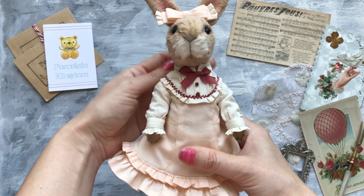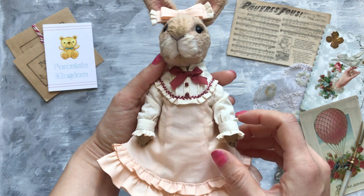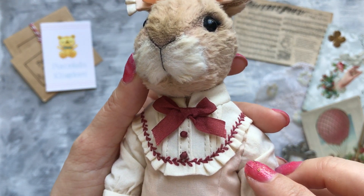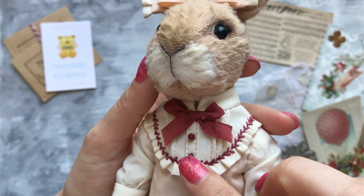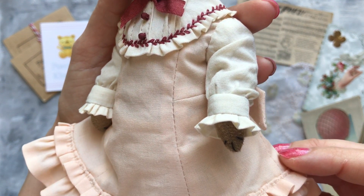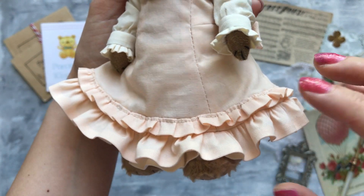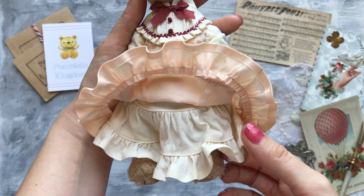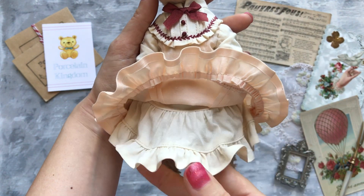Her dress is made from cotton and decorated with silk laces, some tiny buttons and some stitching. She has an underskirt as well so the dress looks more fluffy.